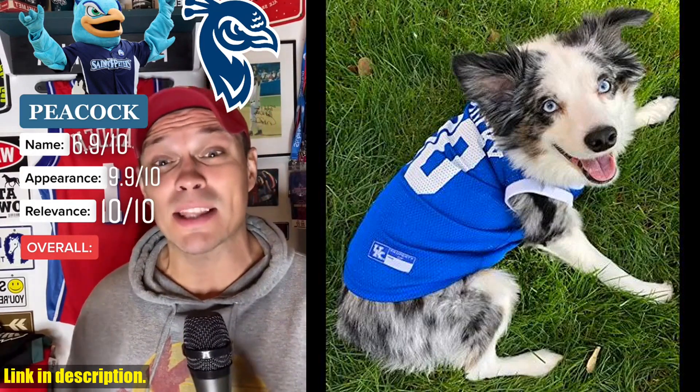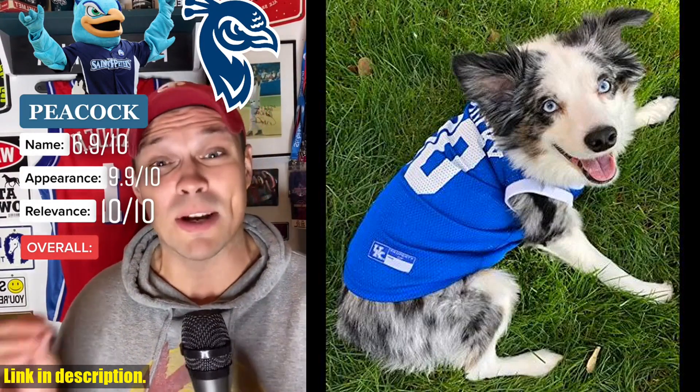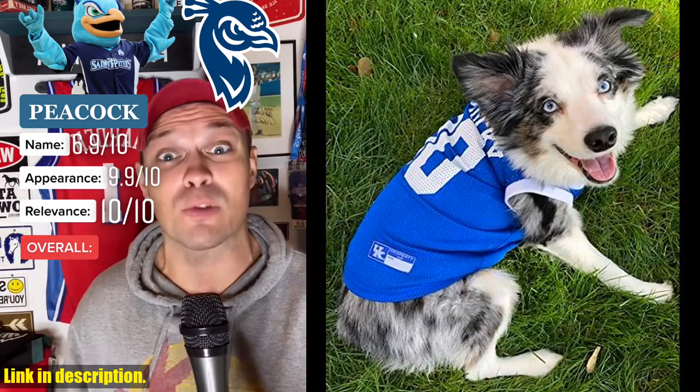The sizing chart ensures a perfect fit for your four-legged friend, and the jersey is easy to clean — just machine wash delicate in cold water and line dry.